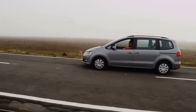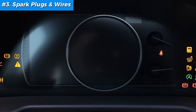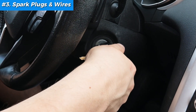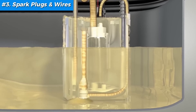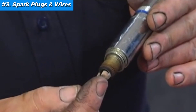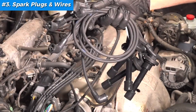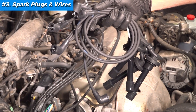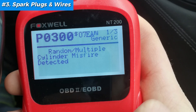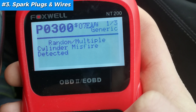Moving on to the unsung heroes of your engine — fix number three: spark plugs and wires. Think of spark plugs as your engine's pulse. Without a strong spark, your engine's just not firing on all cylinders. Spark plugs ignite the air-fuel mixture in your cylinders, giving your engine the jumpstart it needs. Over time, they get worn, dirty, or even corroded, which causes many issues. Wires transfer that crucial spark from your ignition system to the plugs, so if they're cracked or damaged, your engine suffers. You'll know if you need to replace the spark plugs if your OBD scanner reads code P0300.